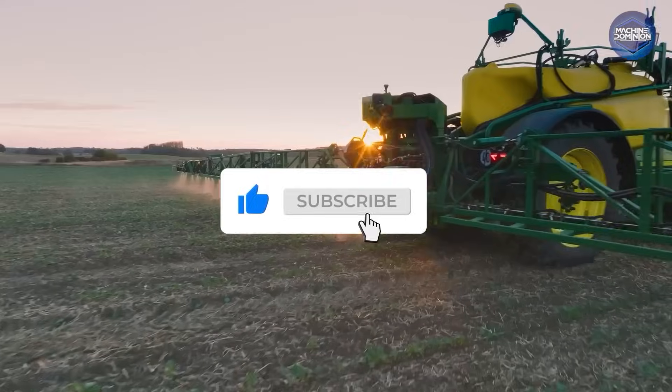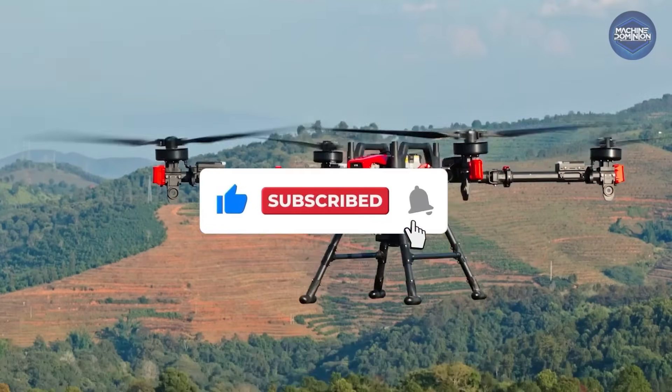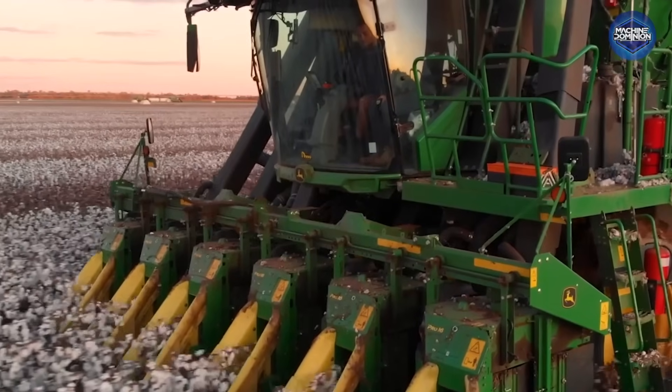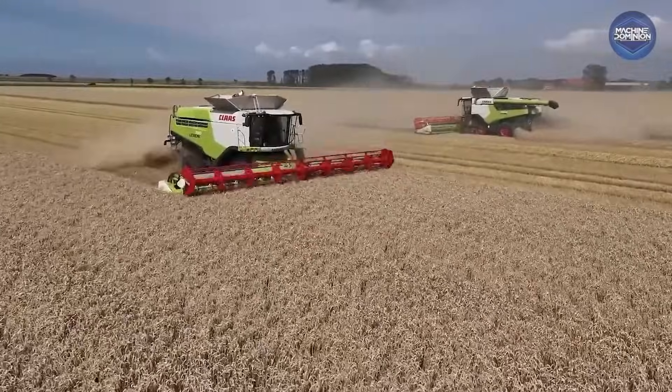If you enjoyed this video and would like more content like this, be sure to like, subscribe, and drop a comment about which machine caught your attention. See you in the next one!